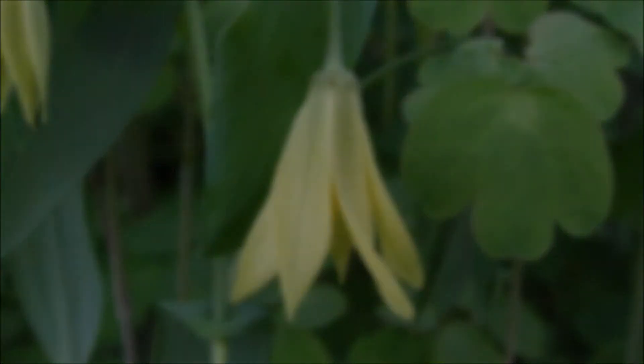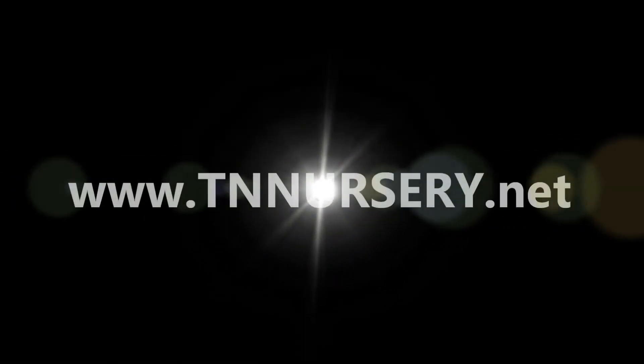Marybells are shipping now, so visit www.tnnursery.net today to place your order.